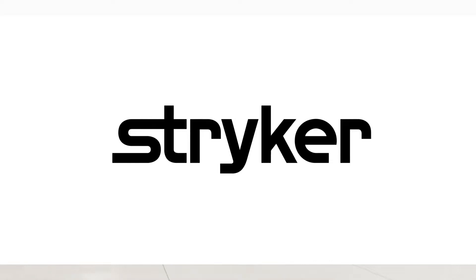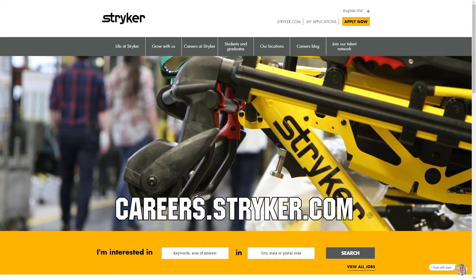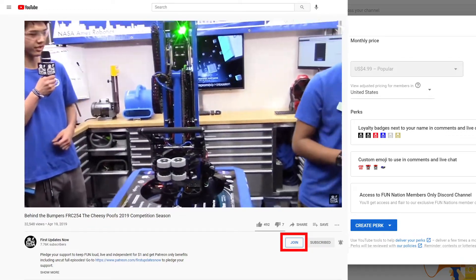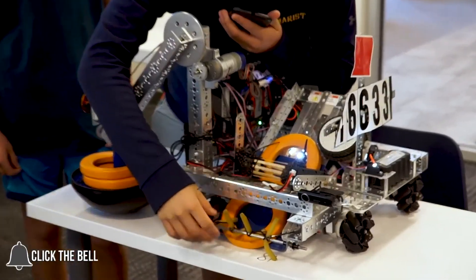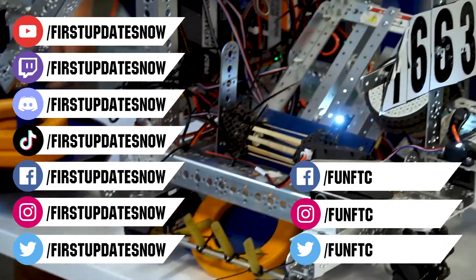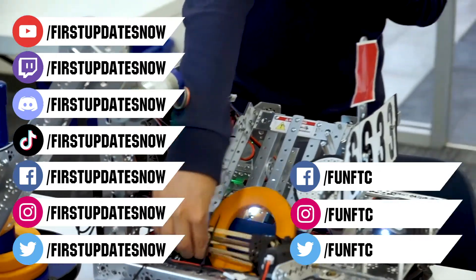We'd like to thank our friends at Stryker for supporting this video. Stryker is looking for current and future FIRST alumni to join their internship program, and FIRST mentors who are looking for a great career with a company that actually supports their FIRST journey — go to careers.stryker.com to learn more. You can also directly support FUN by joining FUN Nation — click the join button and for just a few bucks a month you'll unlock special perks. Don't forget to like, subscribe, and ring the bell. Watch our live shows at twitch.tv/firstupdatesnow, join our Discord at discord.gg/firstupdatesnow, and check out FUN FTC and FIRST Updates Now on Facebook, Instagram, TikTok, and Twitter.